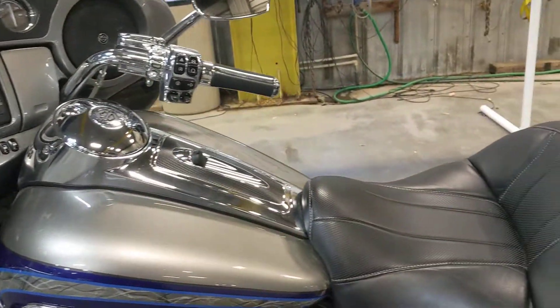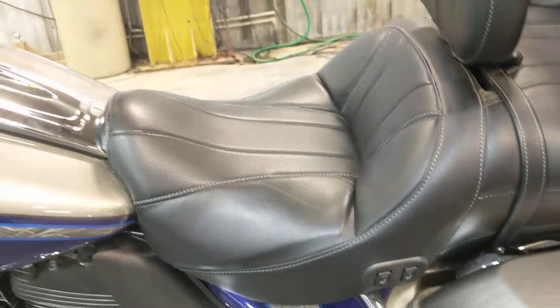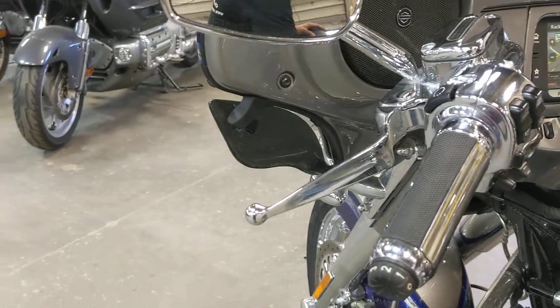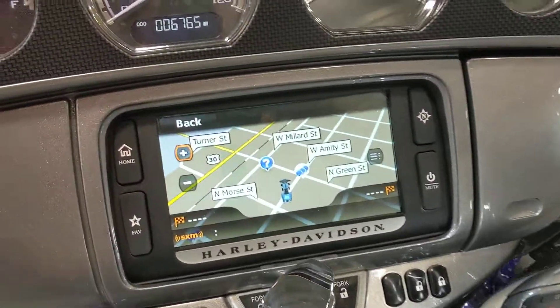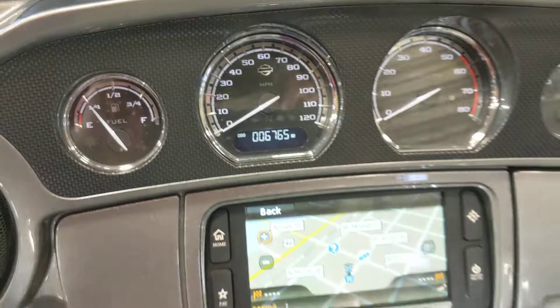Everything is chromed on the CVOs. It has the nice 110 motor in it, so it has plenty of power out there on the road. Even the seat has been custom-stitched from the factory. This bike has got the keyless ignition on it, and as you can see, everything is chromed. The dash is color-matched from Harley.